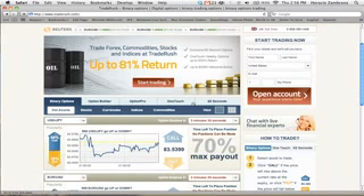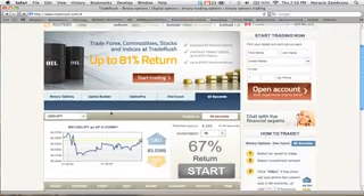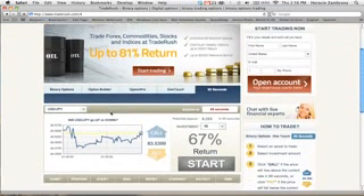The option that I use is called 60 Seconds. What is this USD/JPY? Before you think this is some sort of complicated Forex, stocks, or indices that you have to know a lot about, don't worry — this is very simple, very easy. What this is saying is the United States dollar to the Japanese yen, which is the money in Japan. It's saying that 83 Japanese yen equals 1 US dollar.